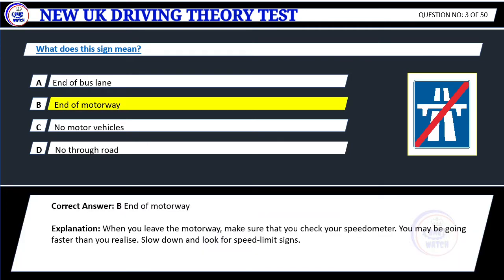Correct answer: B. End of motorway. Explanation: When you leave the motorway, make sure that you check your speedometer. You may be going faster than you realize. Slow down and look for speed limit signs.